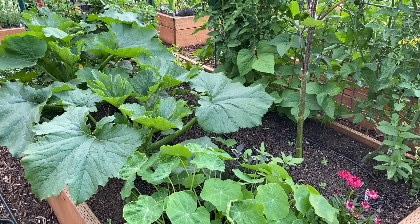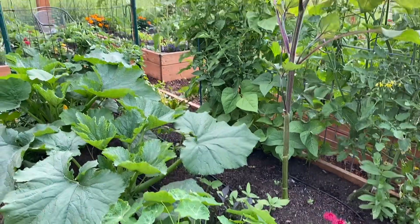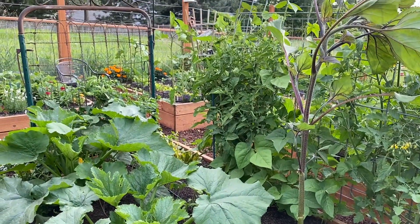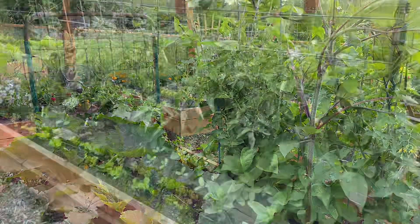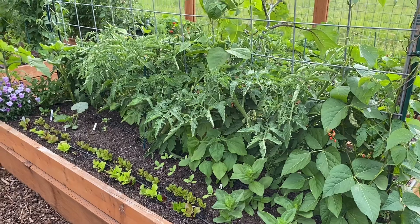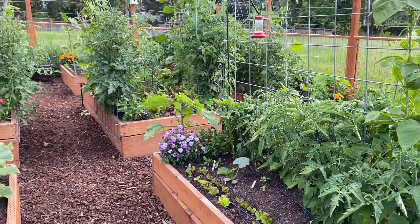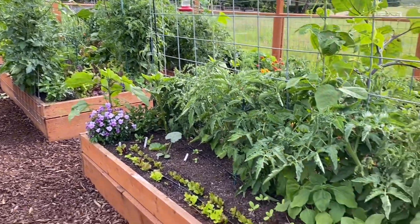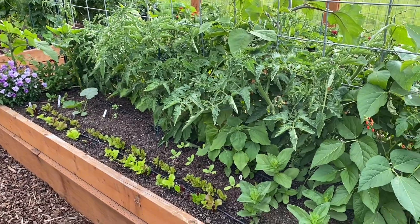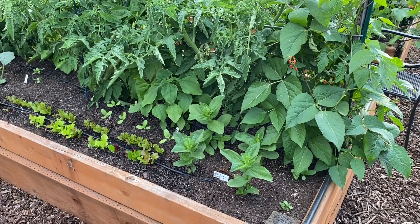These are my two zucchini plants. I decided to go back to the old standard of black beauties. And they are already looking like they have lots of fruit to put on, so we should be in zucchini here shortly. Here's another bed of tomatoes and some flowers and some new lettuce. There's also a delicata squash planted in there and some zinnia seeds as well as a tithonia plant, which is a Mexican sunflower.